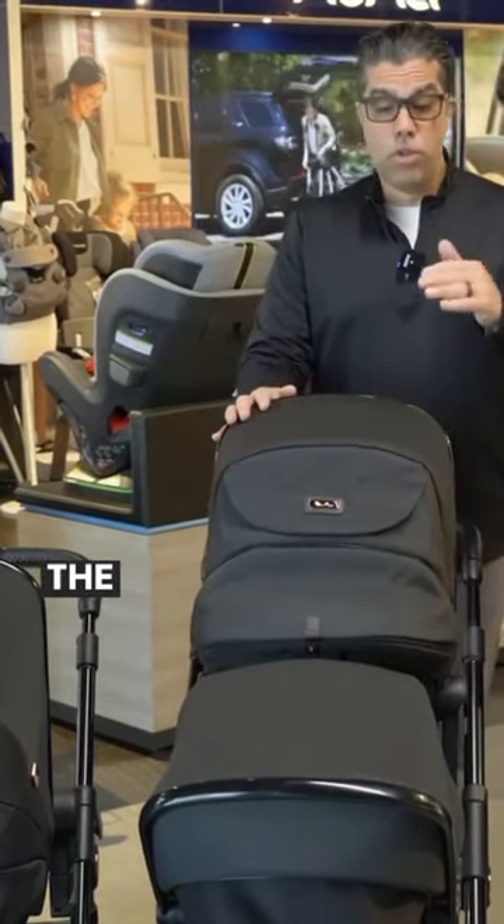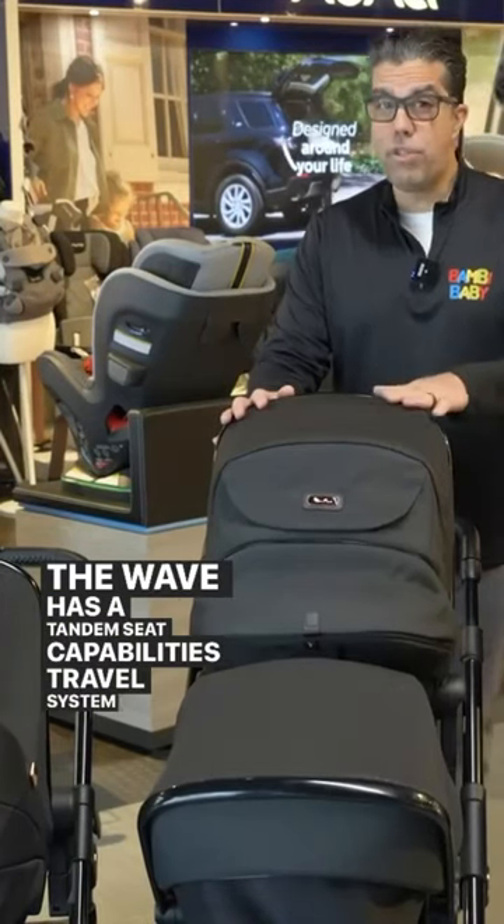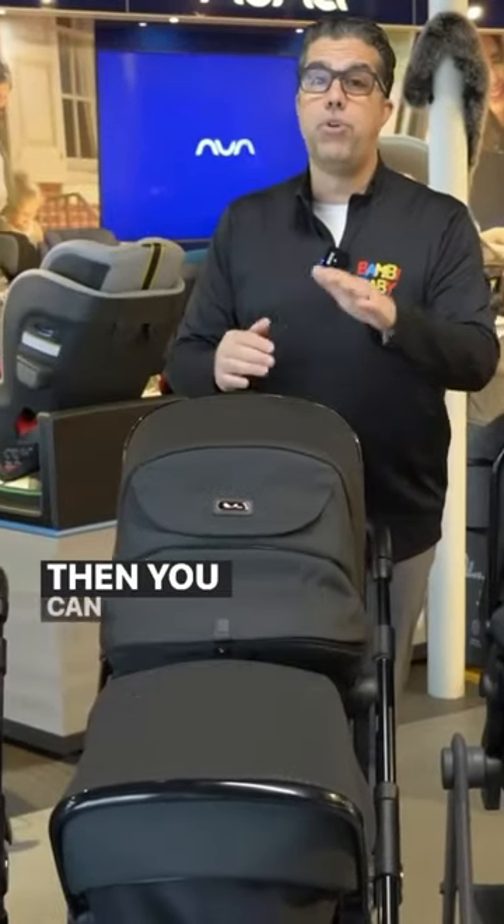Here we have the Wave. The Wave has a tandem seat capability, it's travel system capable, and the Wave starts off with a bassinet on top of it and then you can grow and expand it.